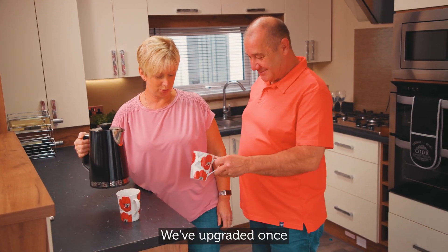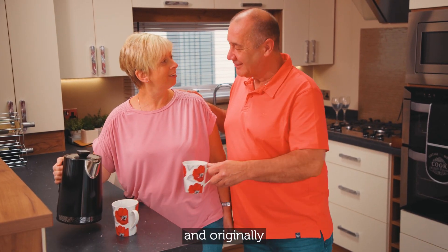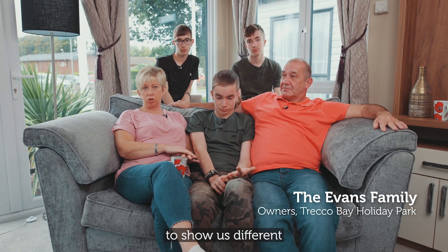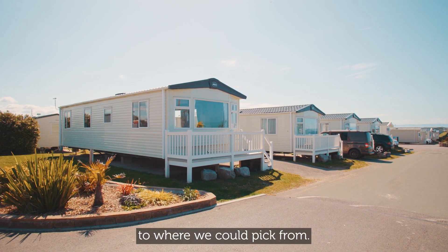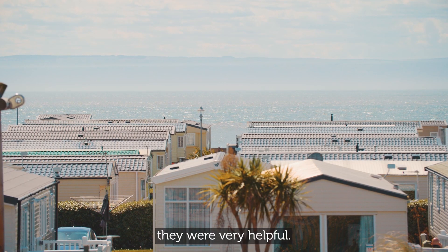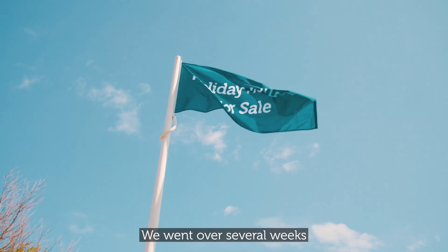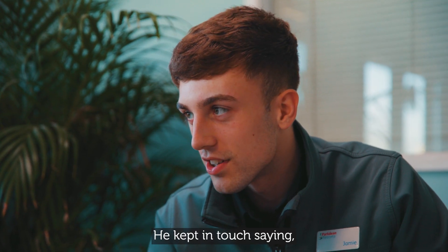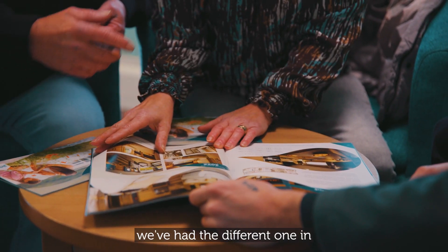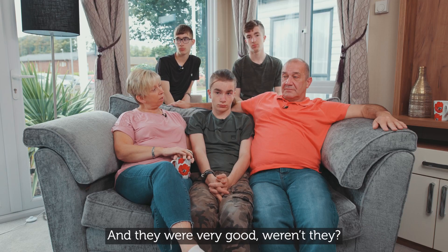We've upgraded once from originally purchasing our first caravan, and originally they took us round to show us different plots to where we could pick from. When we upgraded they were very helpful. We didn't find the caravan straight away — we went over several weeks looking at different caravans. They kept in touch saying 'we've had a different one in, do you want to come and have a look at it, is it suitable?' And they were very good.